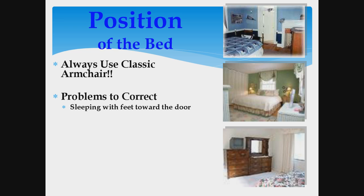Certain problems you want to correct when trying to sell a house: you prefer not to have your feet pointing straight out the door that enters into the bedroom — just move the bed somewhat to the left or right. You also want to start with the headboard on a solid wall. A window behind the bed does not create that solid, protected feeling, so you really want to stay away from that.